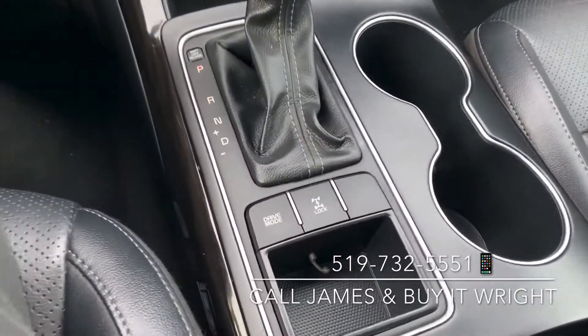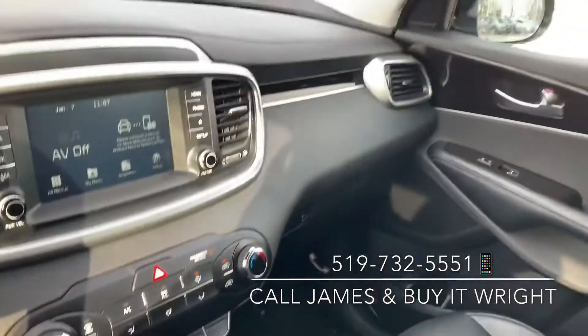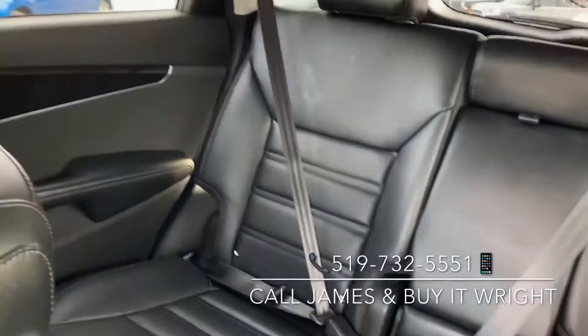You can flip between your different drive modes here, and you can lock your all-wheel drive system. The interior is in absolutely fantastic shape — all the seats, the leather is in great shape, no rips, no tears, no stains.